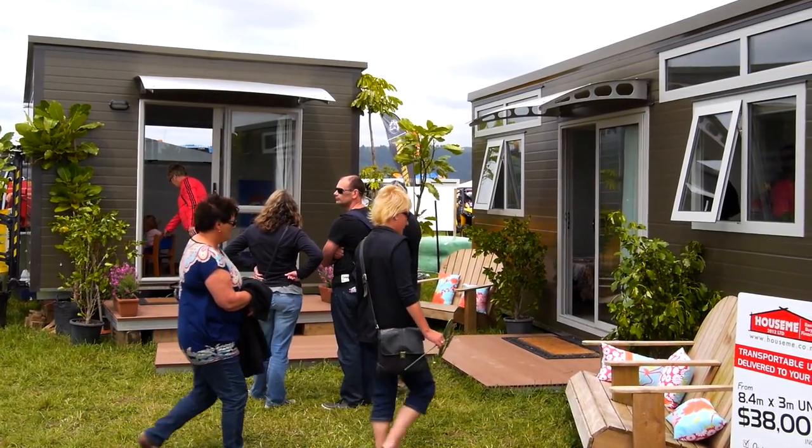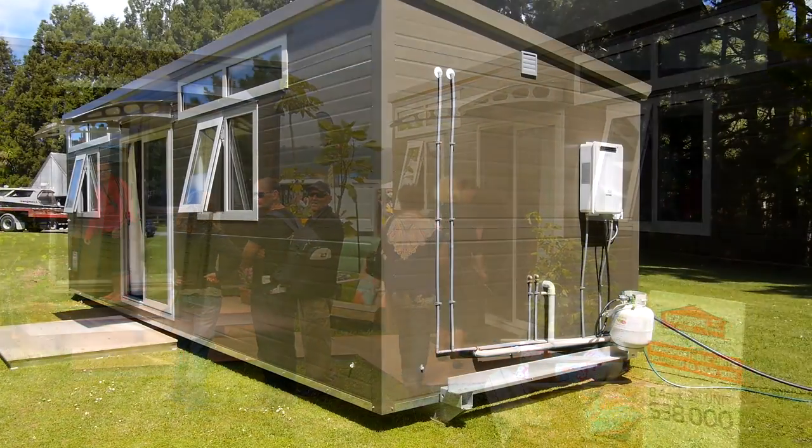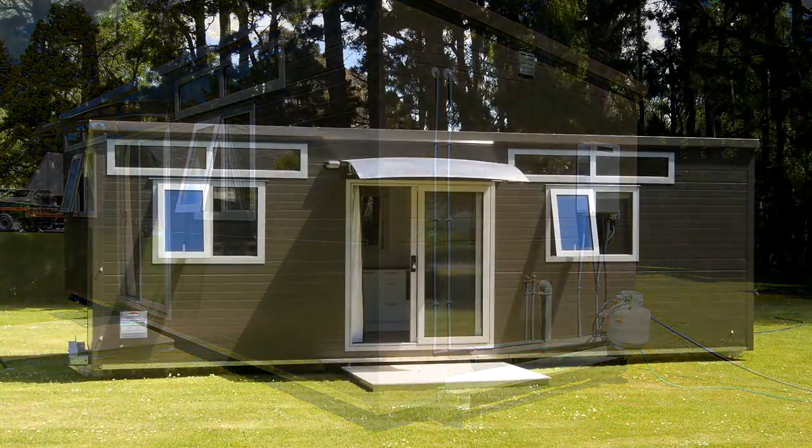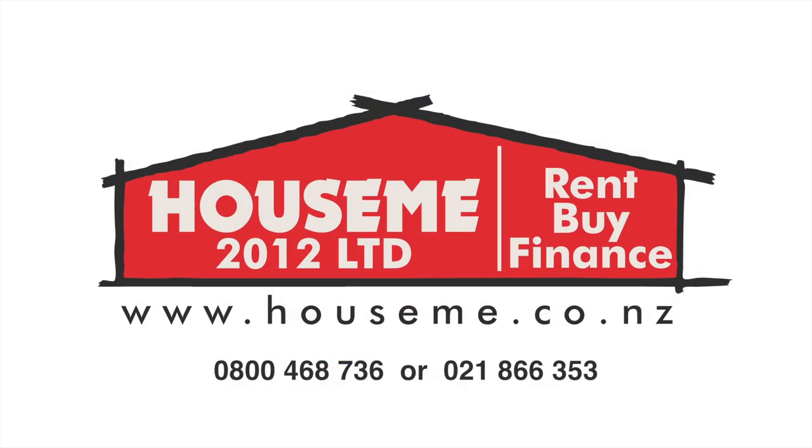Whether it's a one or two bedroom house, studio or handy sleep out, portable dwelling couldn't be easier. The professional team at Howsme will have the right solution for you, so give them a call today.